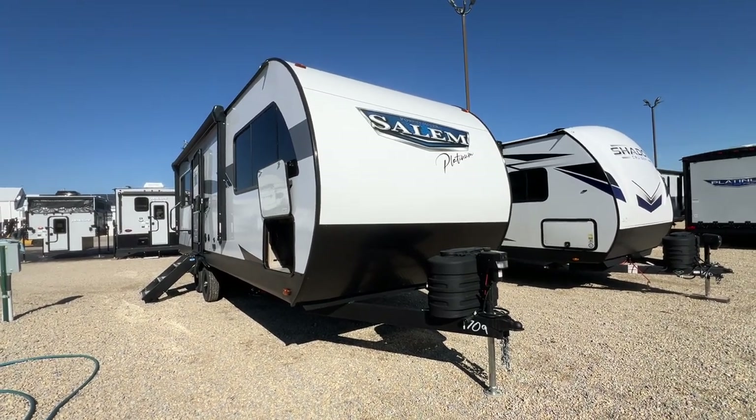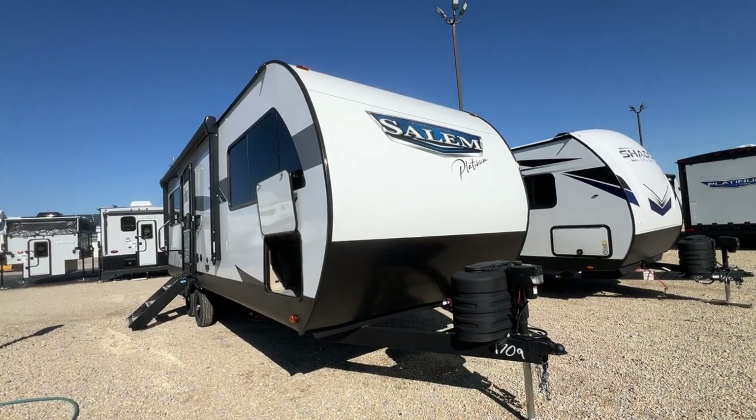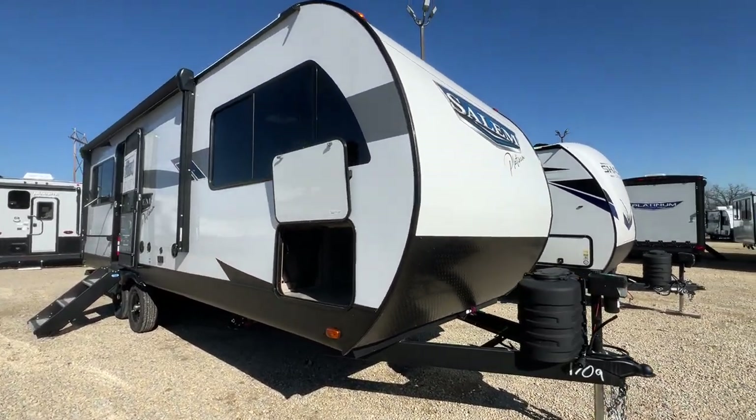Well, hello everyone. It's Patty at Parkland RV Center in Leadington, Missouri, and today I'm going to show you the 2024 Forest River Salem Platinum 22 Eris X.